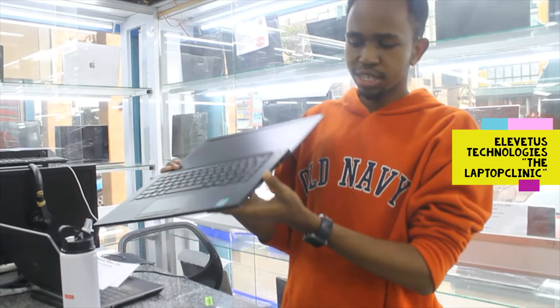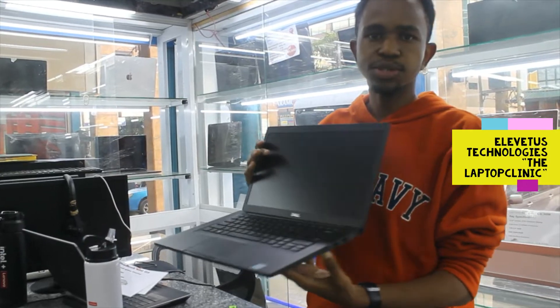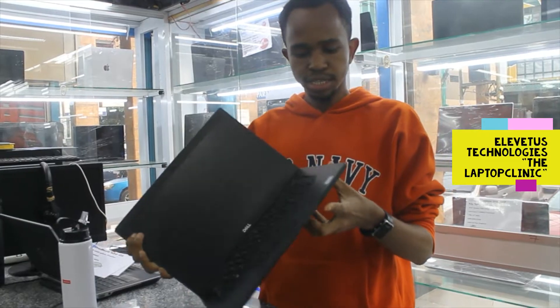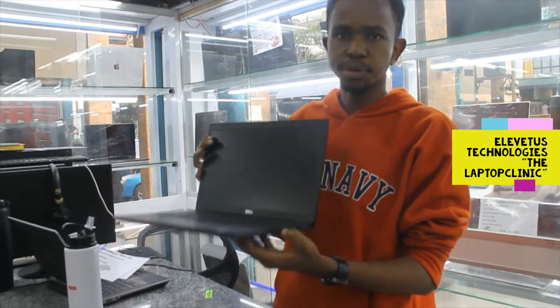On this side — and I think most videos won't mention this — it has a slot for a SIM card. So in case you're in a place that doesn't have Wi-Fi or internet, but your SIM card does have bundles, you can actually use this. It also has a slot for a memory card.